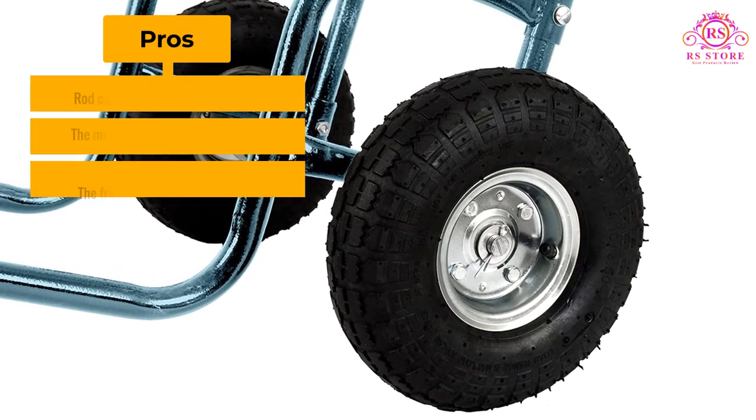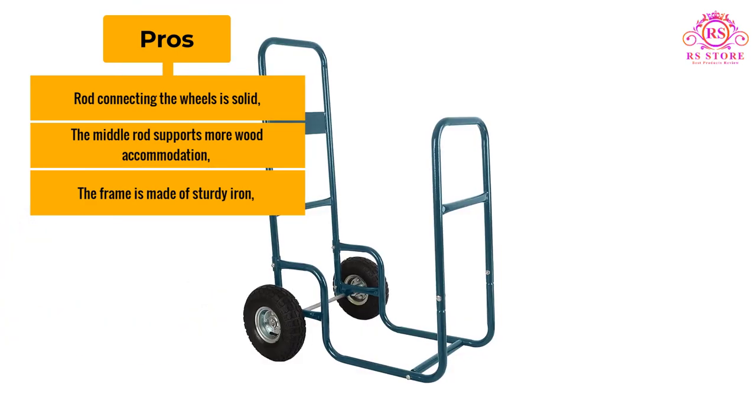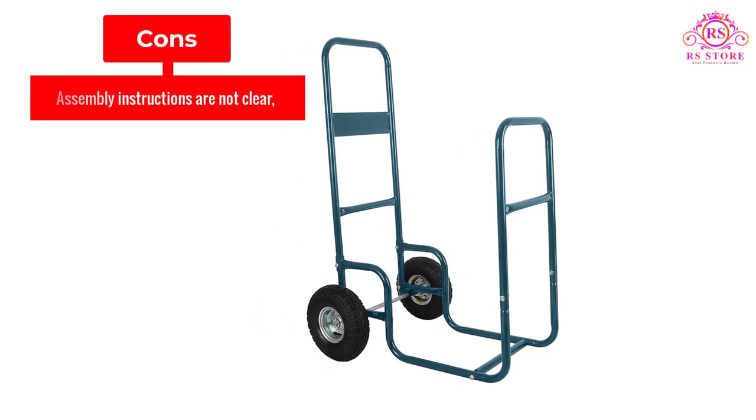Pros: the rod connecting the wheels is solid, the middle rod supports more wood accommodation, and the frame is made of sturdy iron. Cons: assembly instructions are not clear.